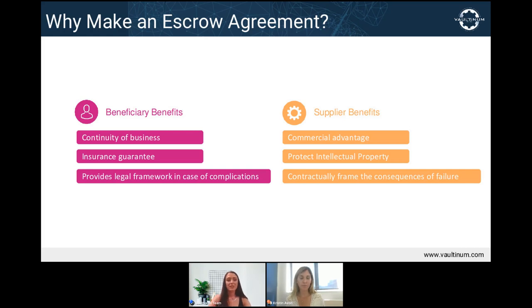Basically, what you're saying is that the escrow allows both parties to secure their business — one by enabling the deal, and the other by allowing them to continue their business uninterrupted even if their supplier fails. Exactly. At its core, it is both protective and enabling.